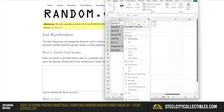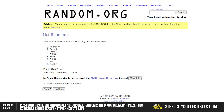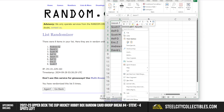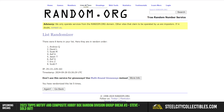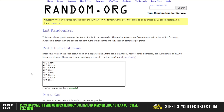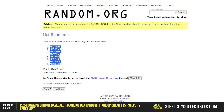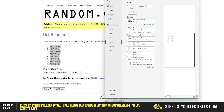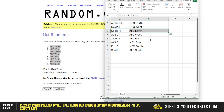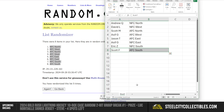Using Random.org for the names: Andrew at the top, Scott F on the bottom. For the divisions: NFC North up top, AFC South on the bottom. Assignments: Andrew gets the NFC North, David the NFC West, Scott the AFC North, Asif the AFC West and NFC East, Jason the AFC East, Eric the NFC South, and Scott F the AFC South.